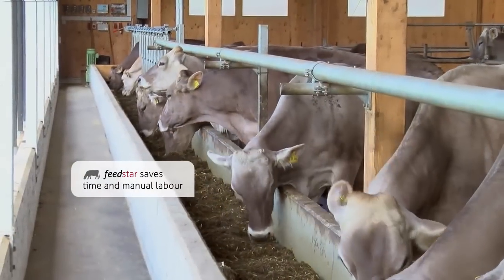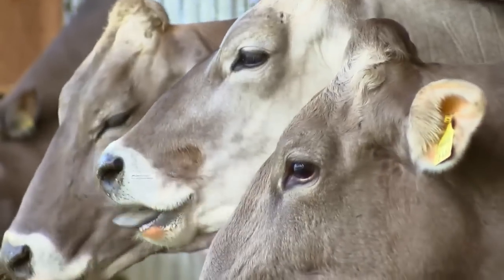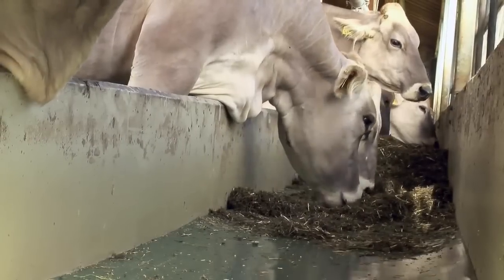Labor-intensive and time-consuming tasks, such as shoveling and sweeping, are no longer required.